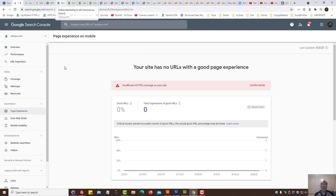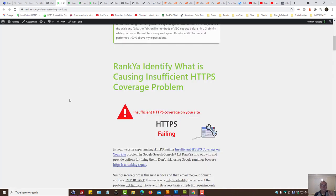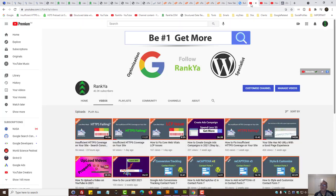If you're rather confused and this is too technical, you need to get hold of a web developer. HTTPS is a ranking signal, and if it's not remedied, Google will eventually treat your website as non-secure. Rankia has also created a new service on online marketing services that could be available depending on when you're watching this video. Thank you very much for learning with Rankia.